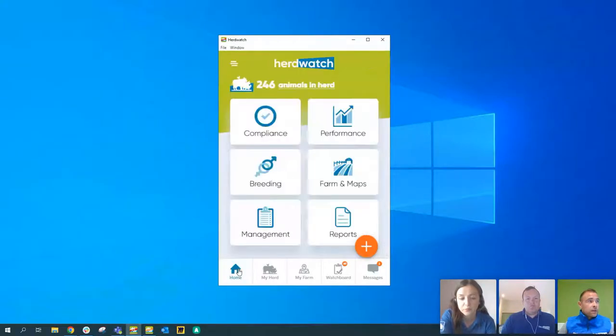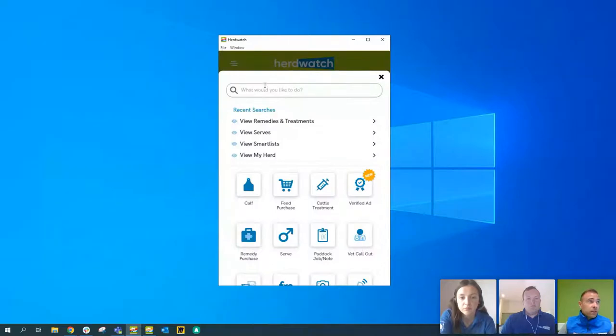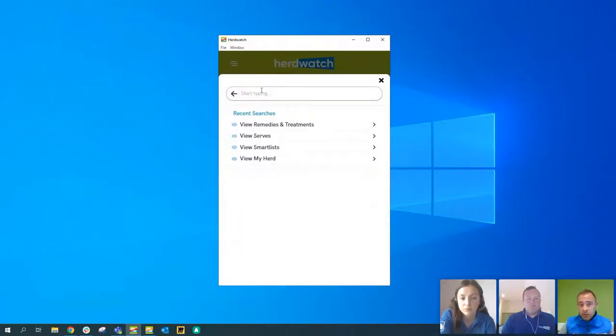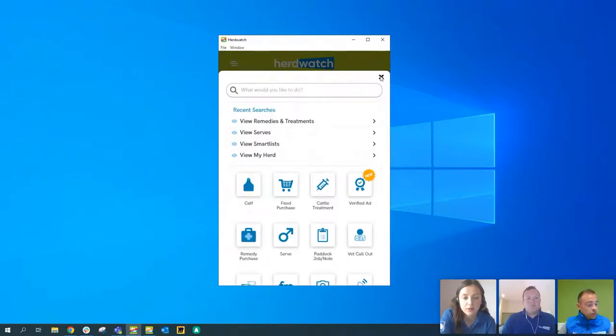From now on, when you want to view something or do something new, click your plus button and just type in what you want to do at the top — it's going to find it for you and get you there a lot quicker. The handy thing is, if you're going to the same things every time, it will save those as recent searches so you can just click on them automatically and go straight in.